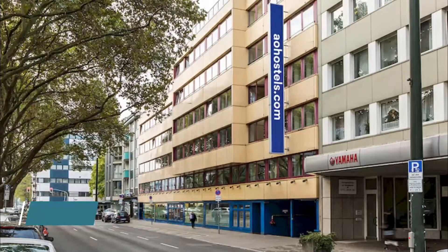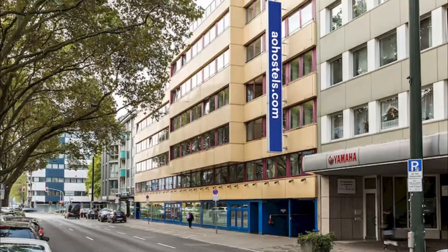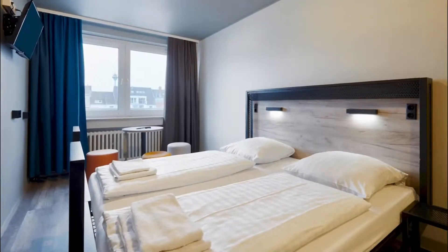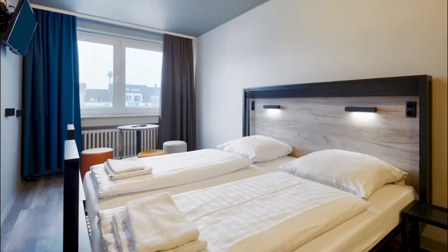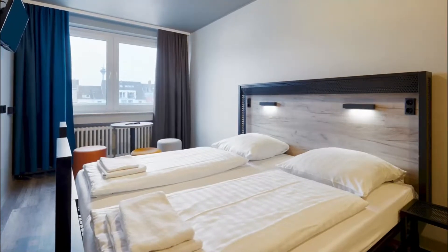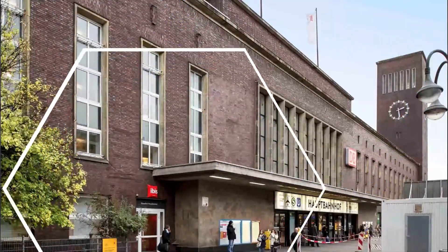Number seven: Ando Düsseldorf Hauptbahnhof. This budget hotel and hostel is located in Düsseldorf city center, a 10-minute walk from Düsseldorf main station and Königstrasse shopping street. It offers a lobby bar and daily buffet breakfast.